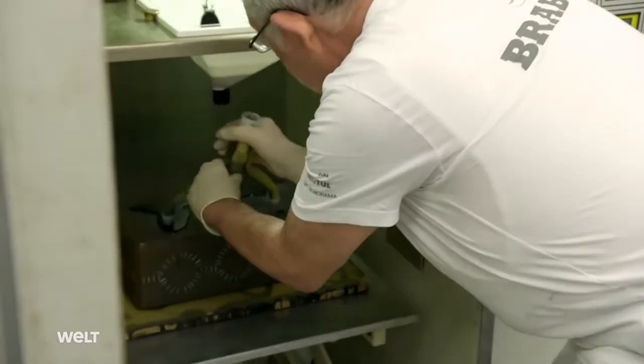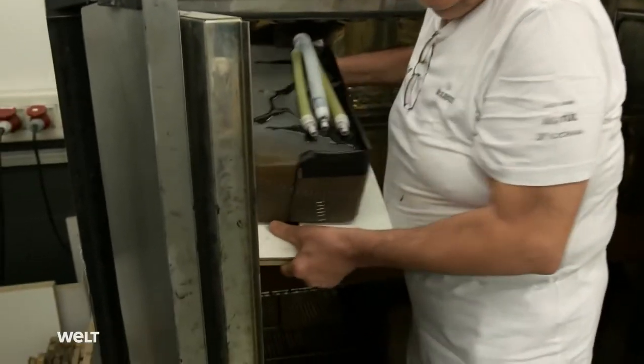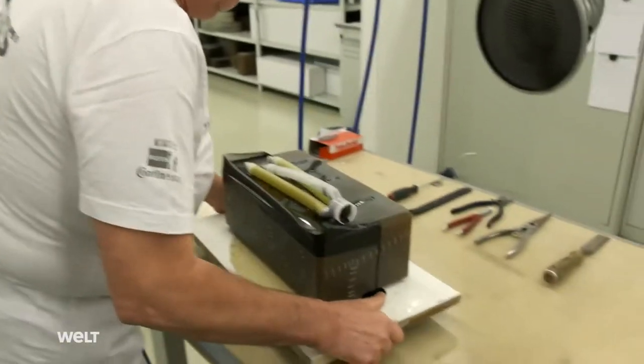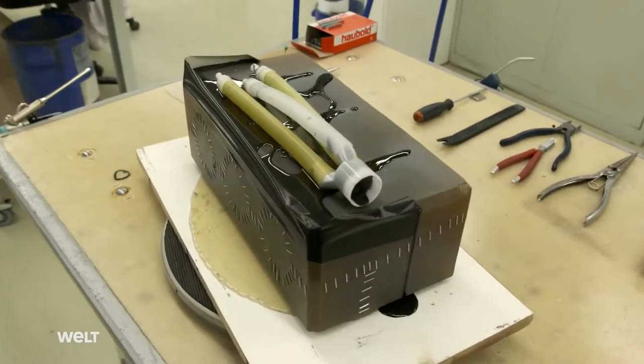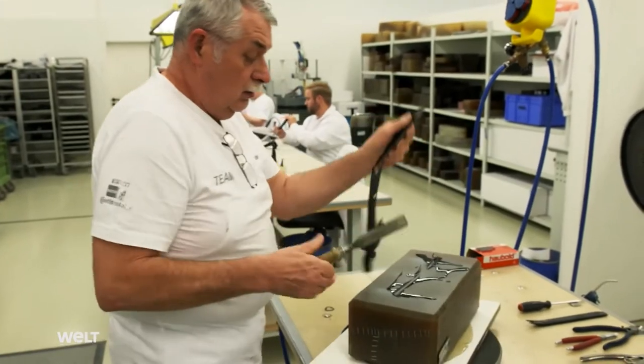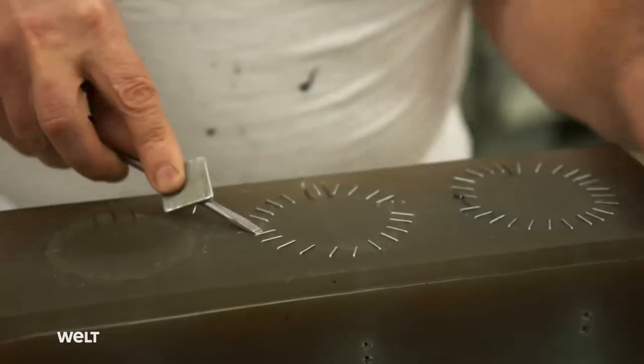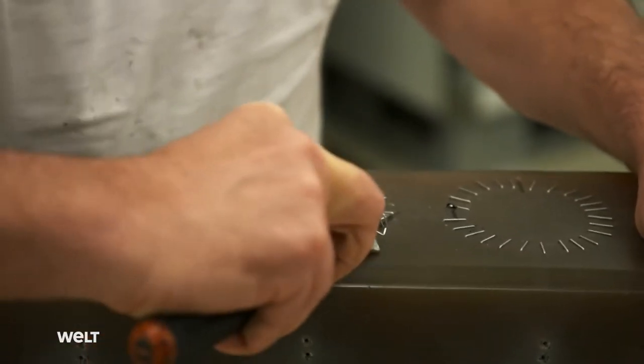The materials engineer takes the silicon block from the curing oven, fits it with three filler hoses, and puts the finished mold into the casting machine. The two components bind to form polyurethane in the casting machine. The black resin provides excellent dimensional accuracy when casting high-quality molded parts. To avoid cavities caused by air pockets in the finished workpiece, a strong underpressure is used. The casting process takes 15 minutes, after which the mold rests for a further 45 minutes in the curing oven before being opened. Depending on the material, this process can be repeated between 20 to 80 times before the mold is no longer usable.